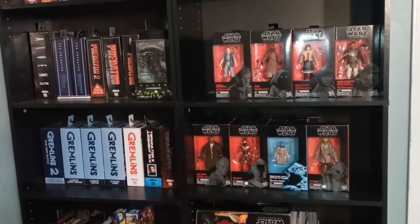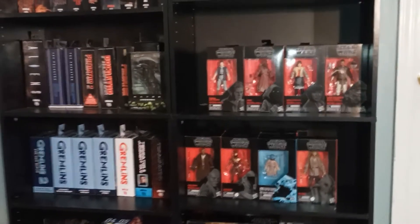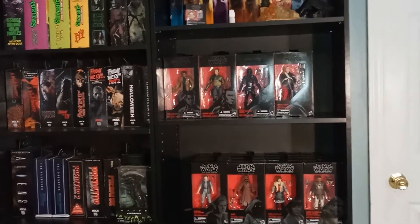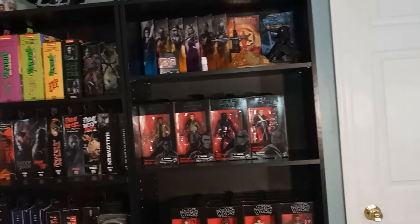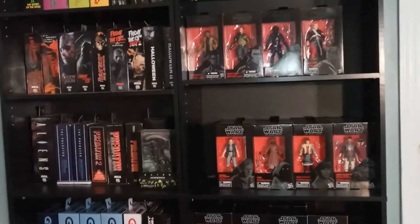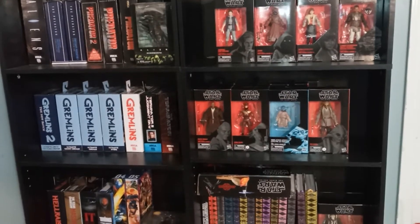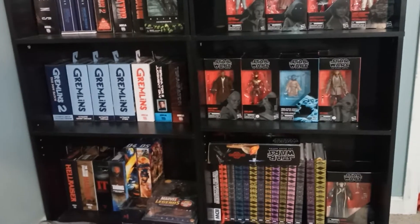As you guys know, I'm a huge Black Series fan, NECA fan, and also a Toy Biz fan — the old school Marvel Legends. This is my shelf over here with my Black Series. Some of them are pretty cool. I'm trying to get all the red numbered ones, but it's been a bit of a hassle because I've let a lot of them get past me and now I'm trying to catch up.